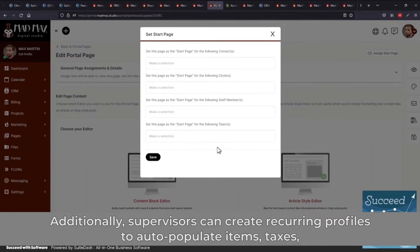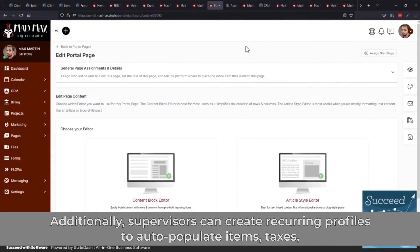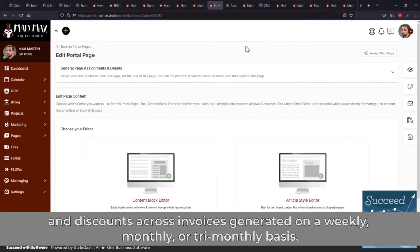It offers an internal instant messaging tool which lets team members establish two-way communication in real-time. Additionally, supervisors can create recurring profiles to auto-populate items, taxes, and discounts across invoices generated on a weekly, monthly, or tri-monthly basis.